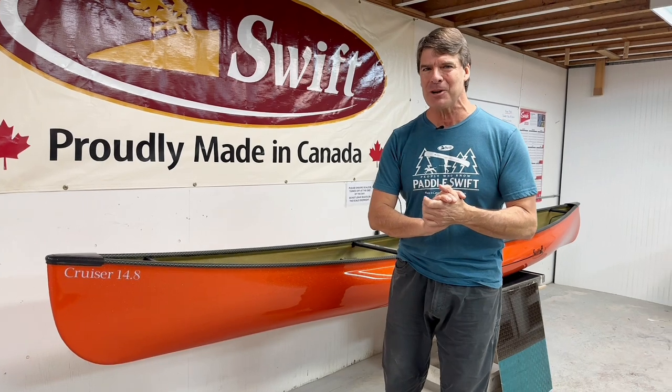Hey guys, Bill Swift from Swift Canoe and Kayak. The R&D department at our company has been killing it this fall. Wait till you see all the cool stuff that we're coming out with.